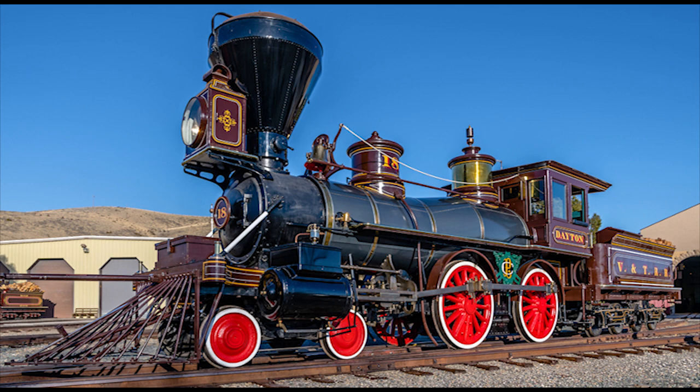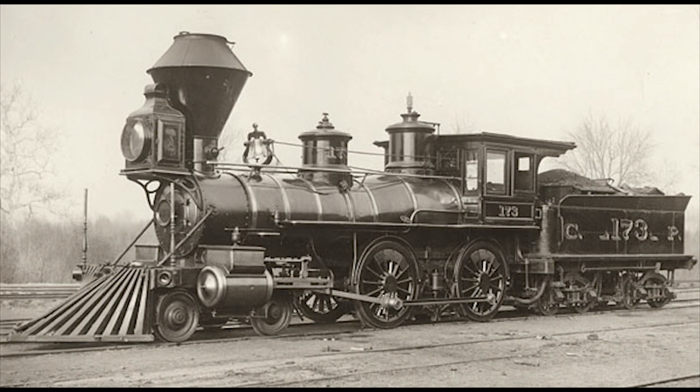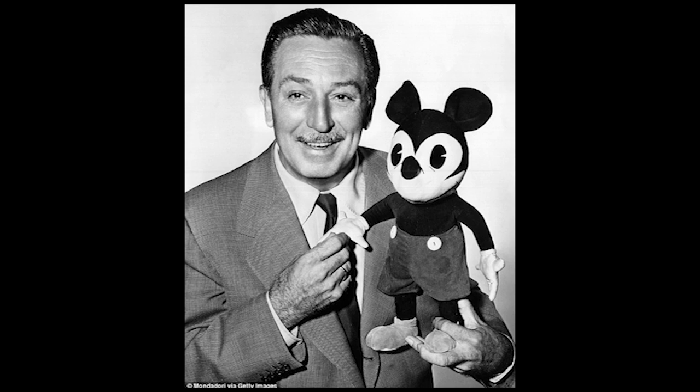The 173 continued to work for the Central Pacific, mainly working up in Northern California, until the railroad was absorbed into the Southern Pacific in 1885. The engine was renumbered Southern Pacific No. 1285 sometime between 1891 and 1901, then renumbered again to 1523 in 1907. The engine would continue to run in service until its inevitable retirement in 1909, after which it was simply scrapped. Now here is where the 173's real significance comes in — as, believe it or not, this locomotive is associated with none other than Walter E. Disney, the famous animator and founder of Walt Disney Studios, and even played a part in the creation of Disneyland.